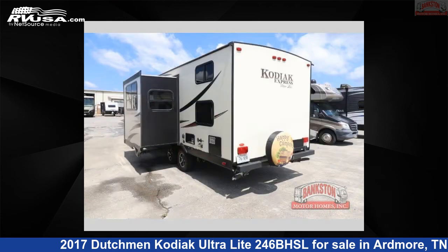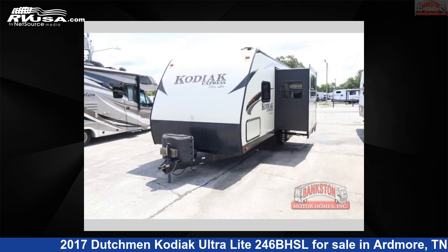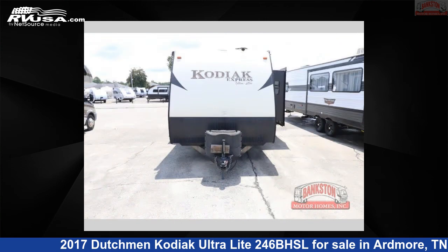The floor plan layout of this travel trailer features a bunkhouse and U-shaped dinette. For more information and pricing on this unit, and to see all units available for sale by Bankston Motorhomes of Ardmore, visit RVUSA.com.